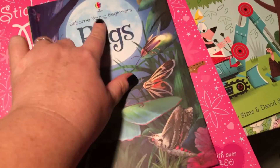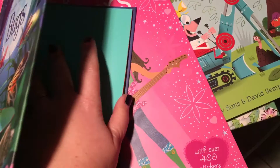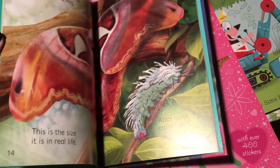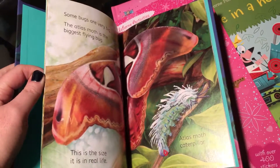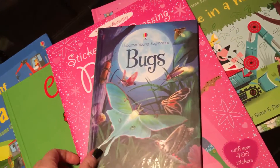I like this one for Kaylee because it has more pictures and it's probably less informative — like if a child needs it for a book report or something — but it's more of an introduction. So this is her Young Beginners Bugs book.